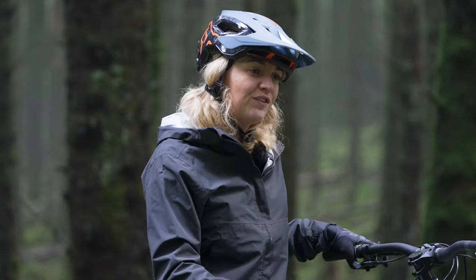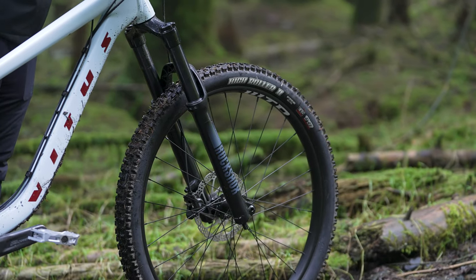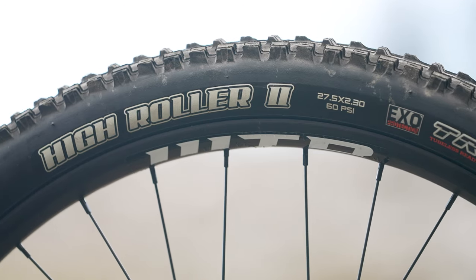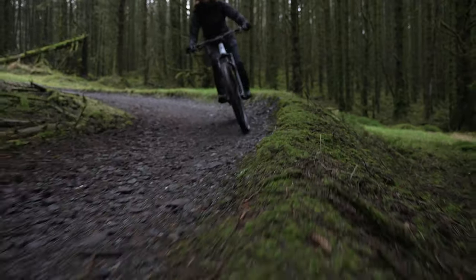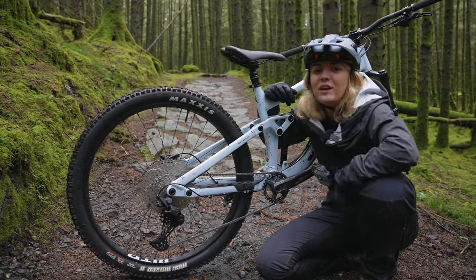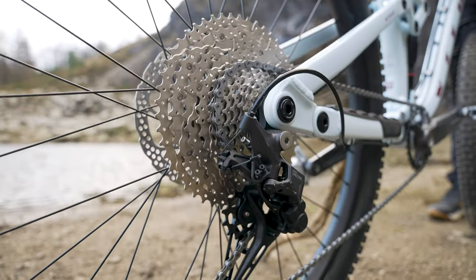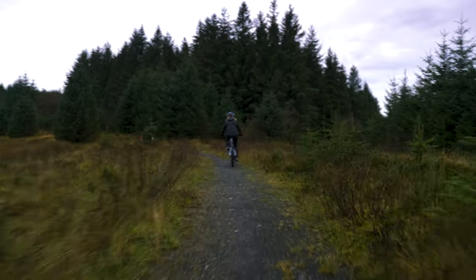I have the 27-inch version of the VRS. For the wheelset we have the WTB STi30, and for tires you have the Maxxis High Roller 2 front and rear, which is an amazingly grippy tire — we've been riding around here all day and you can really feel that grip on the corners. For the drivetrain we have the Shimano Deore 11-speed, which makes getting into those high gears for blasting down the trails and those lower gears for bossing the hills a breeze.